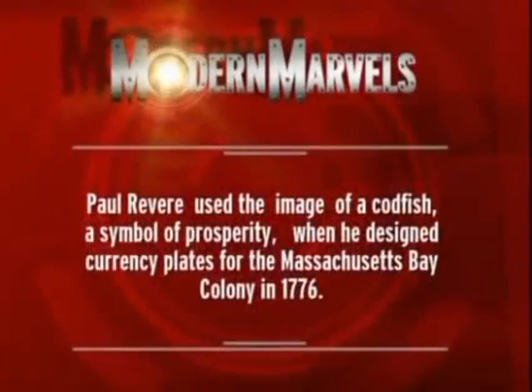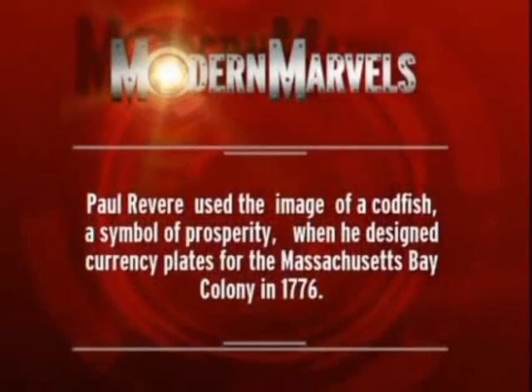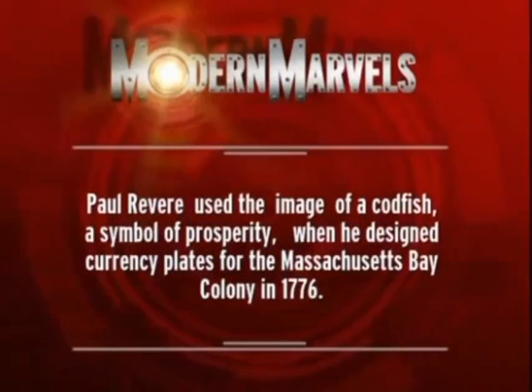Hundreds of years of relentless fishing in the North Atlantic resulted in catastrophe. In 1992, Canada declared a moratorium on the Grand Banks cod fishery — one of the most productive fisheries for over 500 years was now depleted. While overfishing in most of the world's oceans is now a reality, a few conservation-minded scientists are fighting back. Paul Revere used the image of a cod fish, a symbol of prosperity, when he designed currency plates for the Massachusetts Bay Colony in 1776.